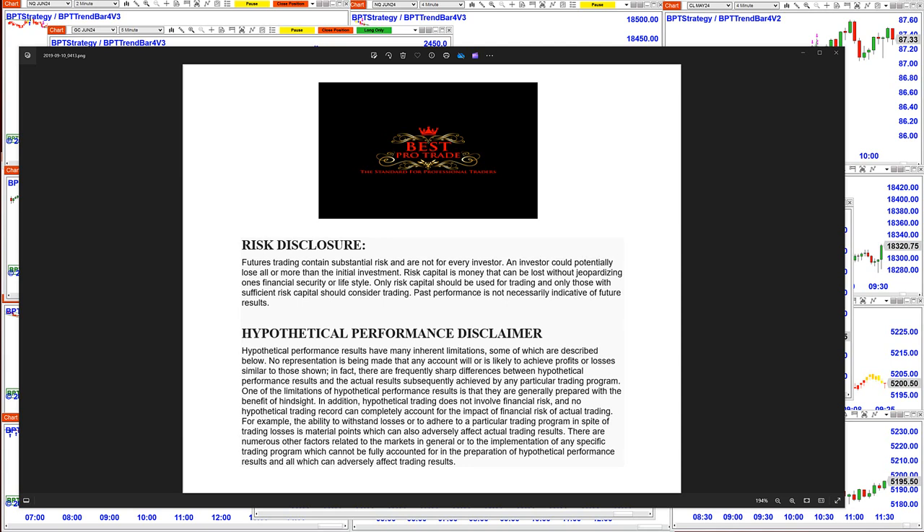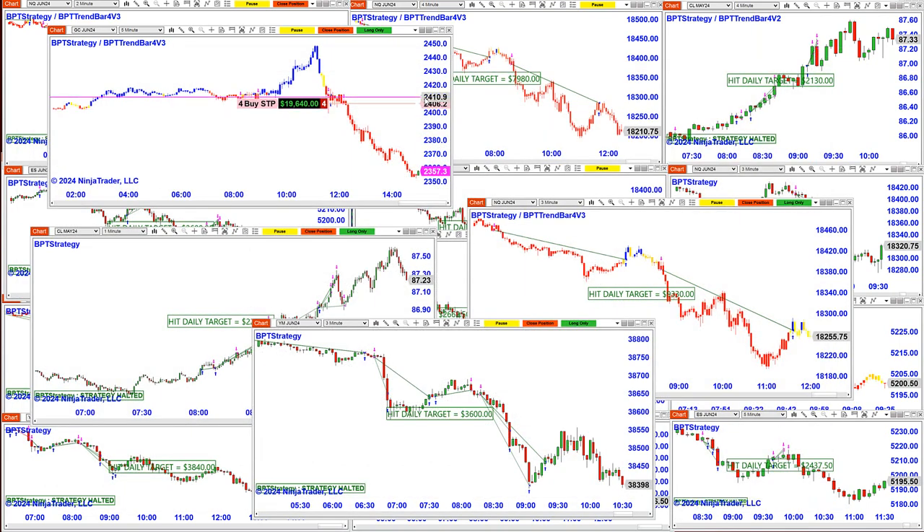Good day everyone and welcome. Before we start, we have a disclosure: please be aware of risk in future trading. Today was an amazing day — it's Friday, April the 12th, 2:57 p.m., and it was a really amazing day. We were done with all the charts before 12 o'clock.